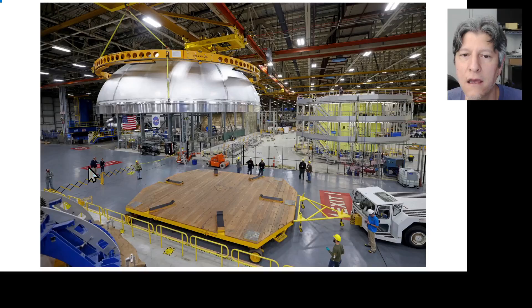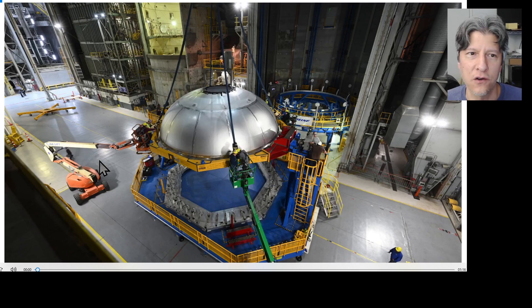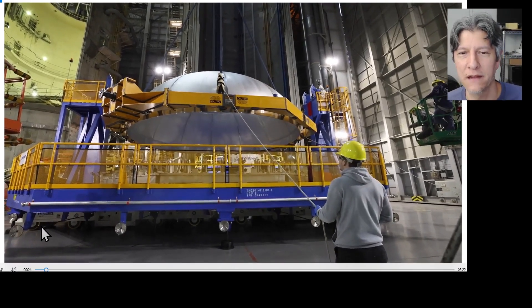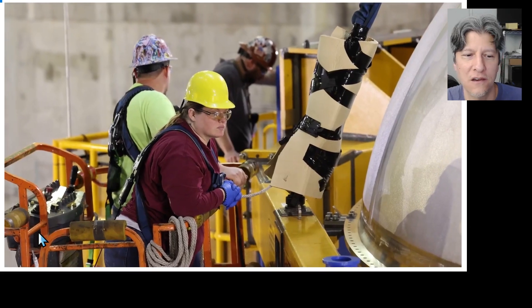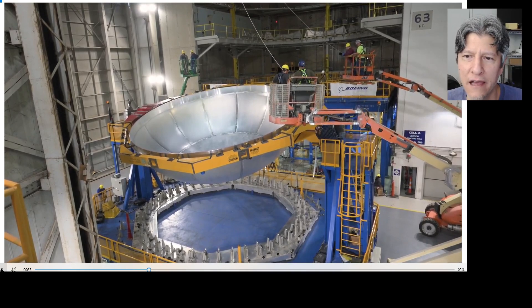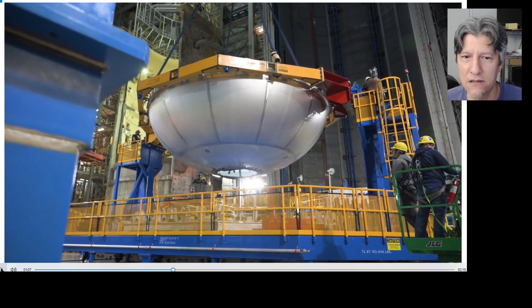Released on Friday was some B-roll. This is the time-lapse B-roll. Sometime after December 6th, the aft dome was flipped over and loaded into the VAC. Looking here, that's Cell A in the background — one of the two stacking cells. You can see the rest of the liquid oxygen tank has been lowered down in the VAC into the right position to do the weld.